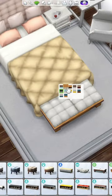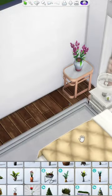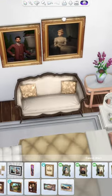Then I tried to add in a little vanity area, but I didn't really like it, so I added a ton of clutter to the top of it trying to convince myself that it looks okay.